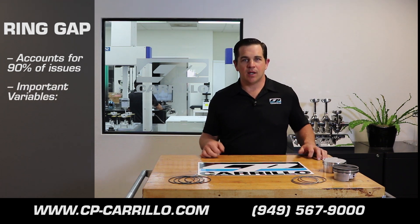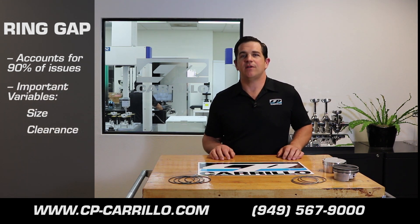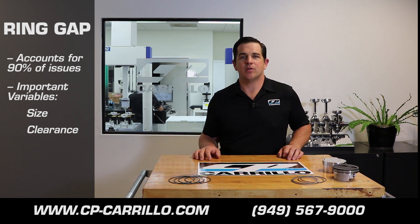There's many variables when it comes to ring gap: proper size, proper clearance for your specific application. Especially if you have a boosted or nitrous application, the ring gap becomes even more critical.